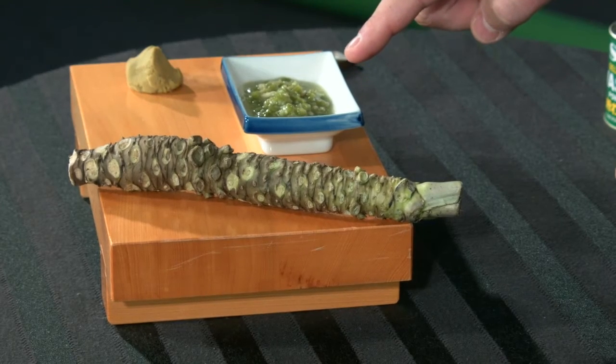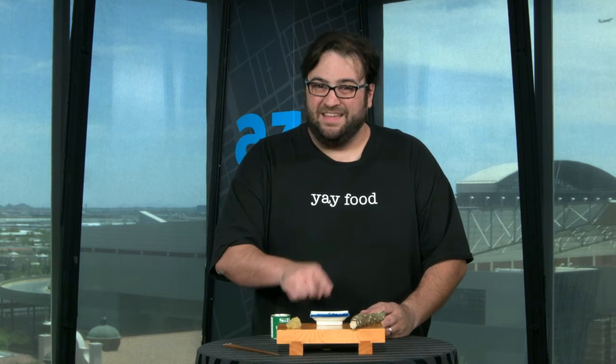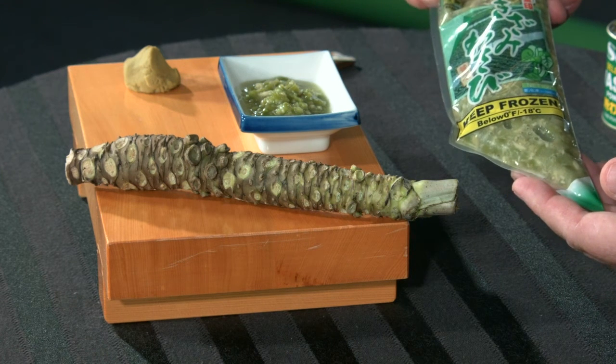Now in some restaurants, you're starting to see what they're calling fresh wasabi, something like this. It's sort of like a pickling mix — you've got chopped up vegetable matter in there, maybe a little bit of soy sauce, some other seasoning. Now the thing about this is, this is actually made with wasabi, the real plant, but it's not fresh. This is a packaged product that's done ahead of time — it's a pickle. You can open up the bag and serve it whenever you like, which makes it easier and cheaper.